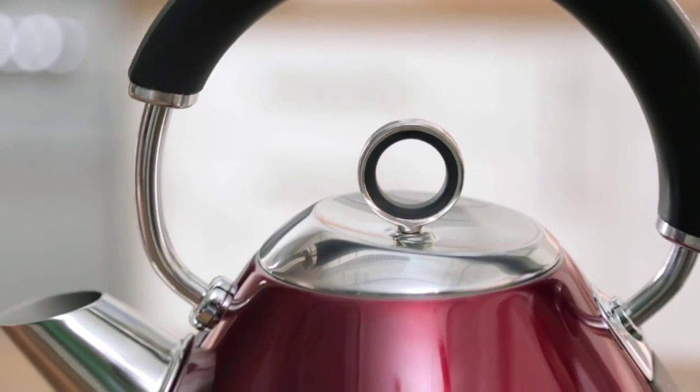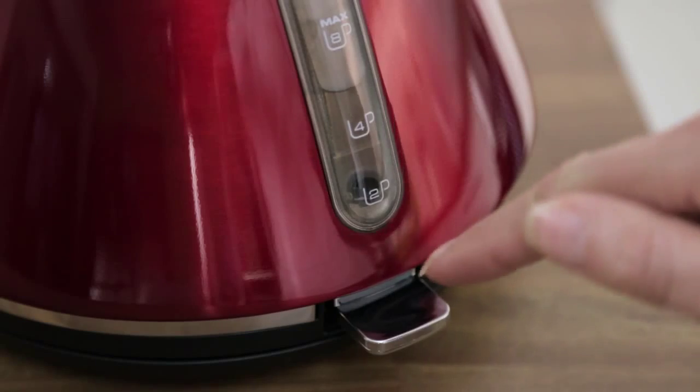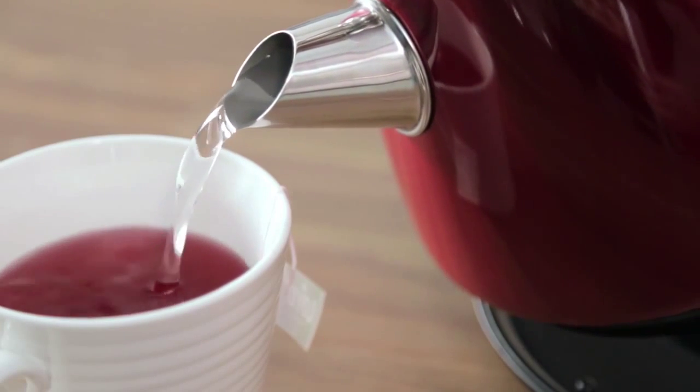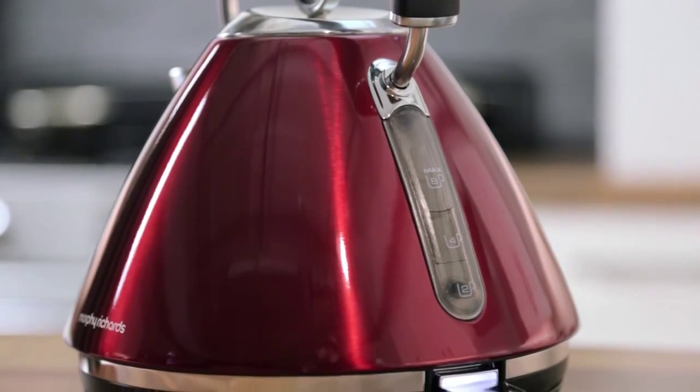The Accents kettle has an ergonomically designed handle for a comfortable grip. Its 1.5 litre capacity allows you to make up to 8 drinks at a time. The water window lets you easily see how much water is in your kettle.